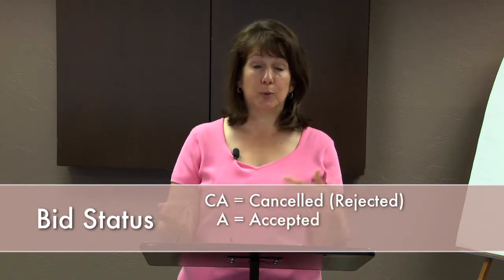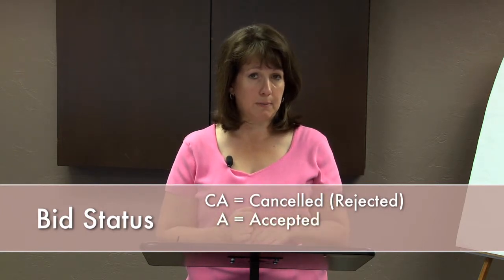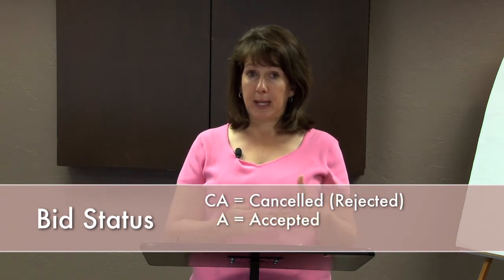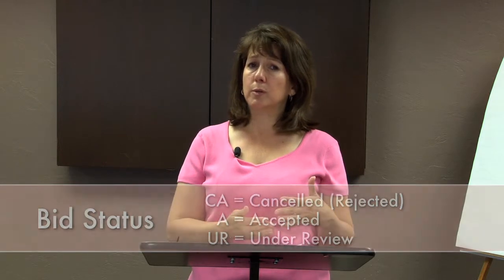If you have an A, congratulations — you were the accepted bidder. If you haven't been notified yet, you will be notified via email from BLB Resources. Occasionally you might also see your bid status as UR, meaning under review. There may be circumstances where they haven't been able to make a decision yet. Check back a little bit later throughout the day, and definitely the next day, to find out the status of the bid.